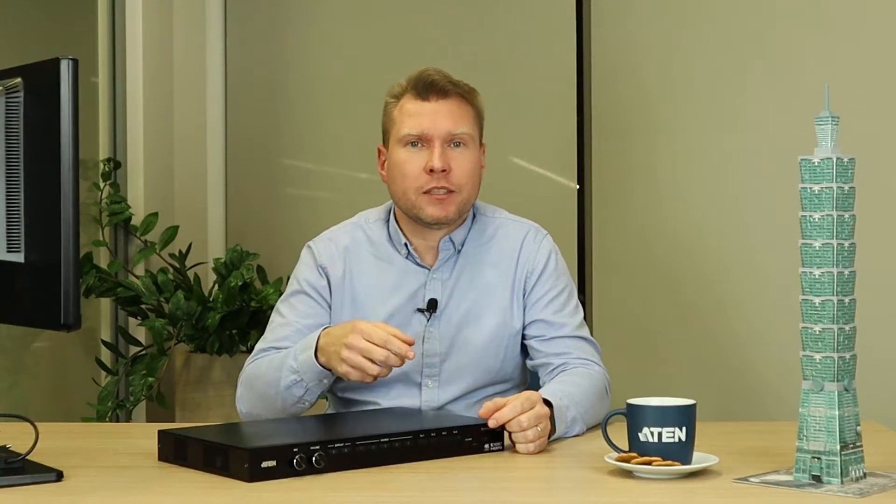It has a built-in high-performance 4K scaler, and thanks to that it easily converts various input resolutions into various output resolutions, giving the viewers the best video quality.